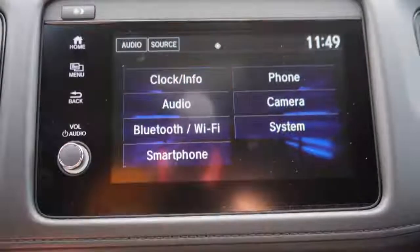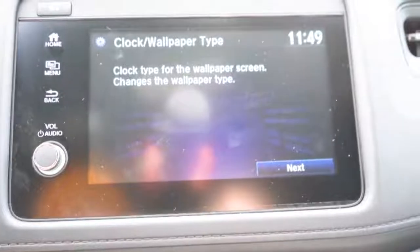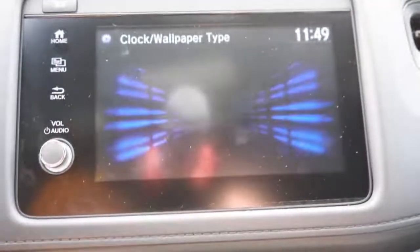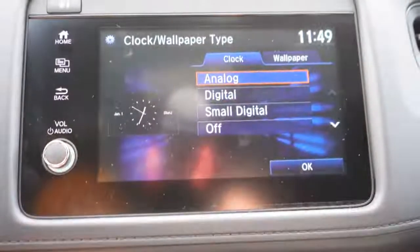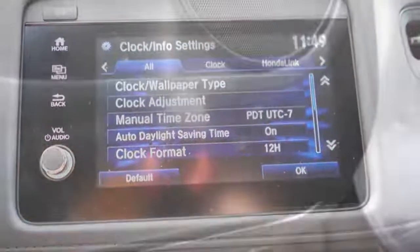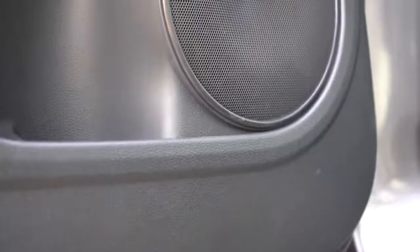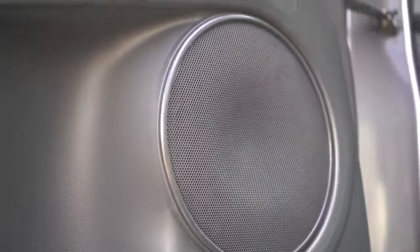When it comes to sound systems, they differ by trim: 4 speakers at 160 watts for the LX; 4 speakers at 180 watts for the Sport, which is what we have today; and 6 speakers at 180 watts for EX and EX-L. Testing out our 4-speaker system — it's definitely not the clearest or most bass-heavy sound system I've ever heard, but it should get the job done.